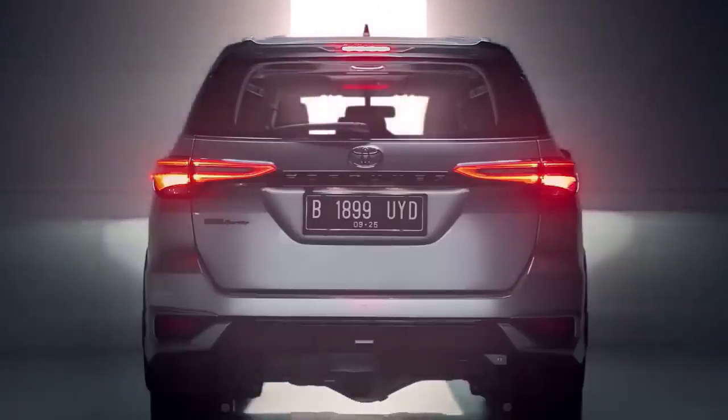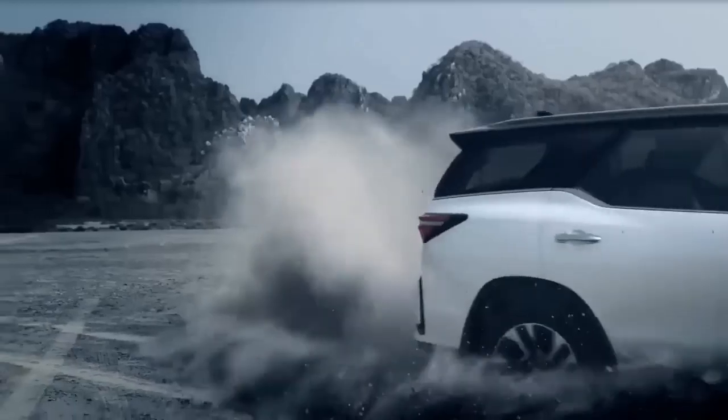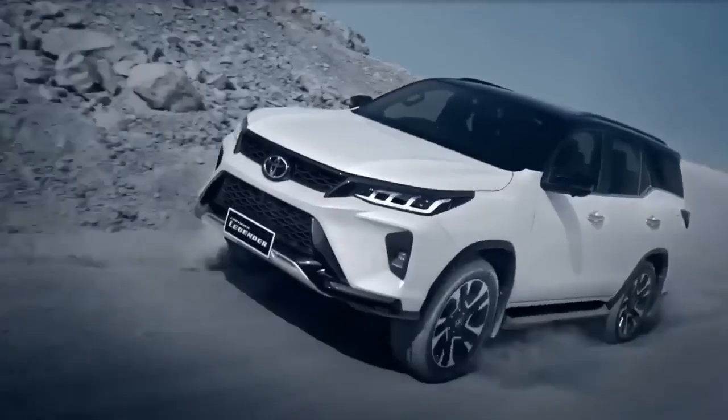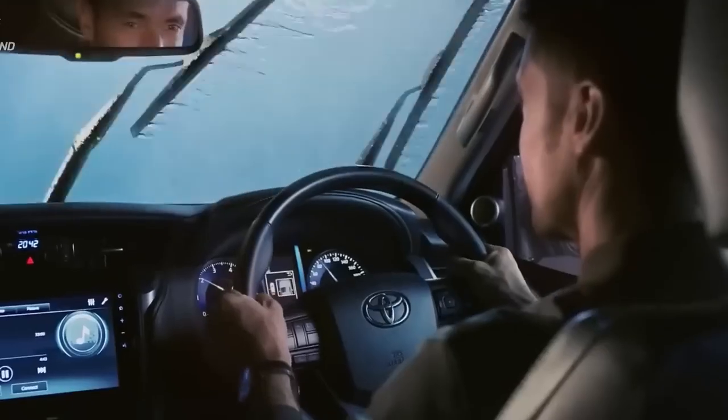For all variations, all Fortuner cars will be equipped with driver, front passenger, and knee airbags. The highest trim level, the LTD, adds driver, front passenger, side, curtain shield, and knee airbags, increasing the total to seven. Toyota also included Toyota Safety Sense in the LTD grades, which includes Lane Departure Alert, Adaptive Cruise Control, and Pre-Collision Warning System.